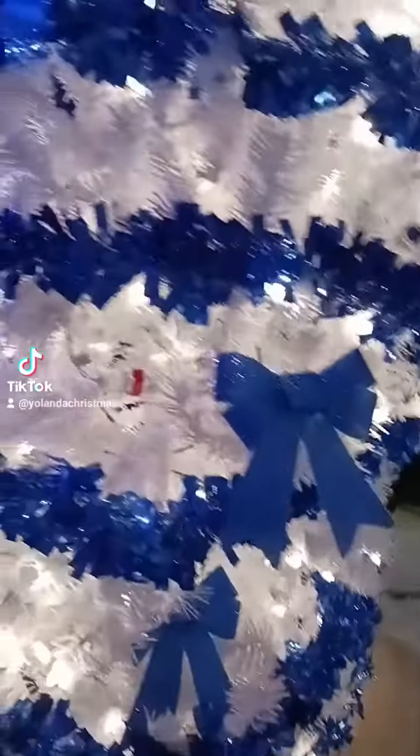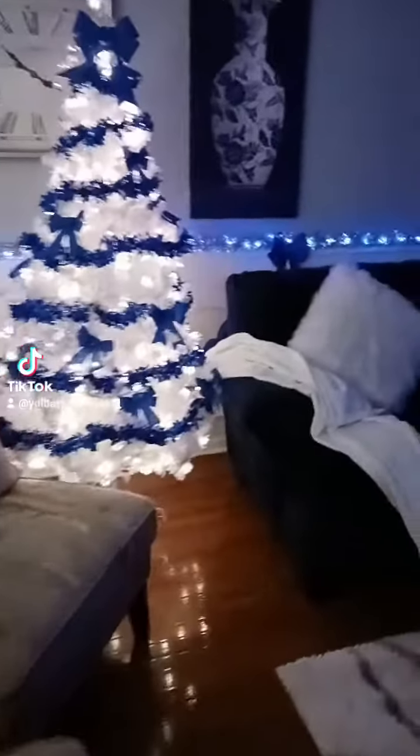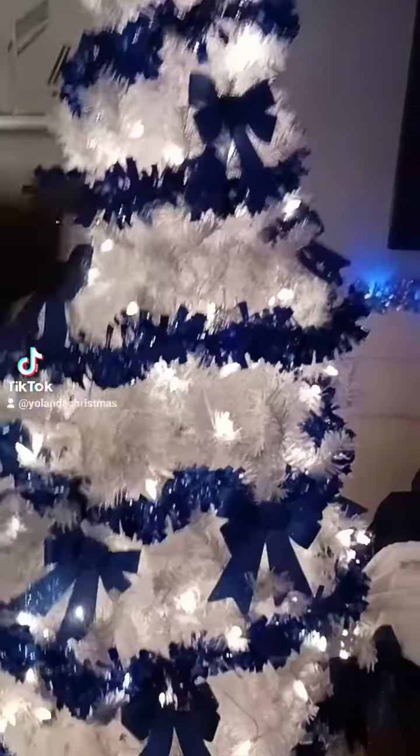I got a decoration bowl for the tree because I don't like empty spaces. I got the tree from Amazon by the way, and all my decorations are from Family Dollar. I don't like all this empty space — I need to fill it in.